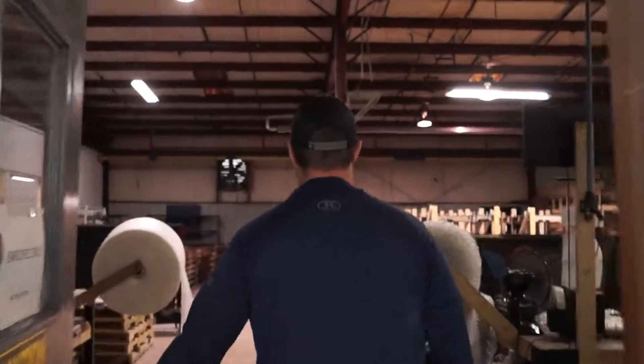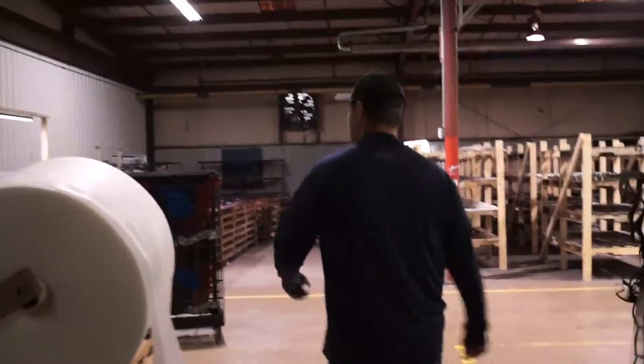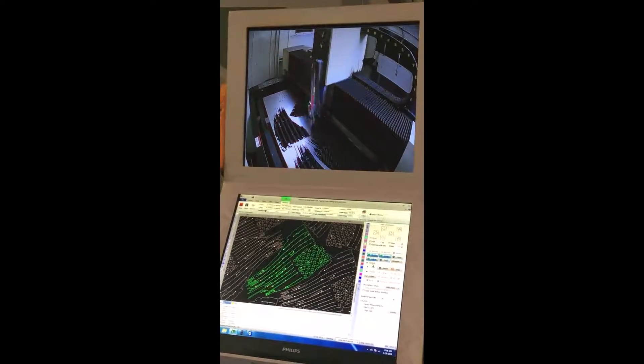Hey, this is Al from SuiteRide. I want to thank you for stopping by and taking time to check out this video. I want to take a minute to introduce myself and show you around our production facility where the magic happens to make your new personalized metal wall art.